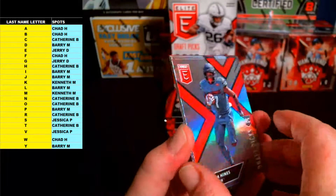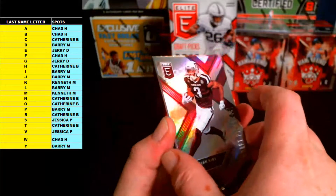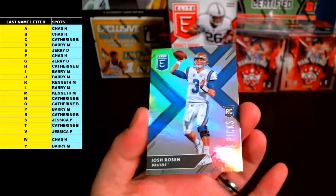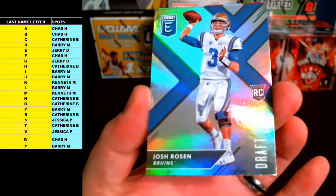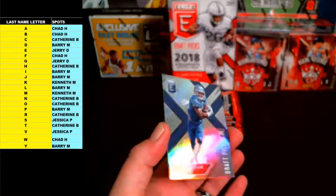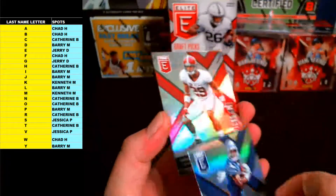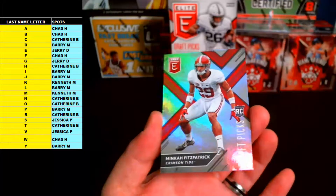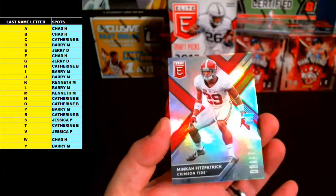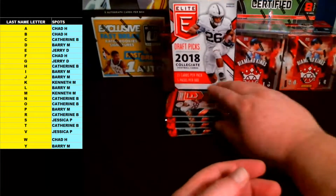Naheem Hines, letter H. Variation — Christian Kirk rookie variation for letter K. And there's a nice one, rookie variation letter R going out to Catherine B — Josh Rosen, rookie variation, very nice. Anthony Miller, letter M, rookie variation. Last up, Minka Fitzpatrick, letter F, going out to Chad H — the top safety in the draft. Rookie variation. That's pack one — not bad, Cam Newton numbered and Hurst was the first autograph.